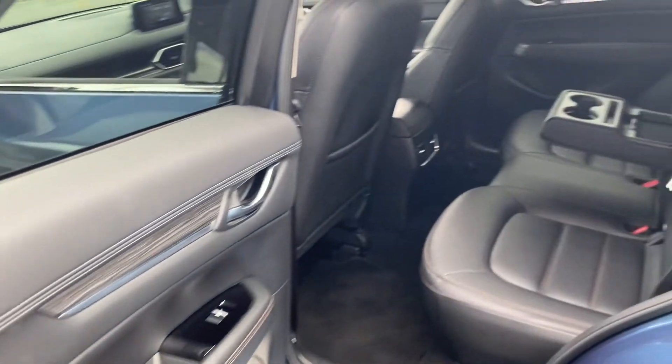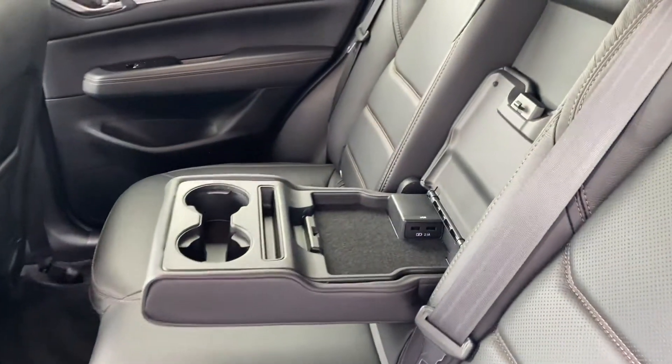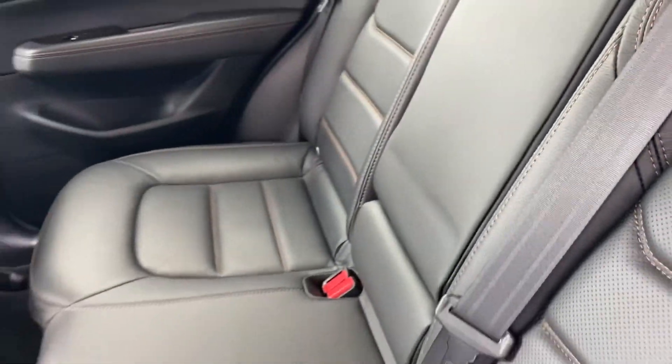Inside the rear, same story — very, very clean in here. Looks like these rear seats have actually never been sat on. Very nice. We also have a nice little cup holder setup with two USBs in the middle there for charging devices in the back.